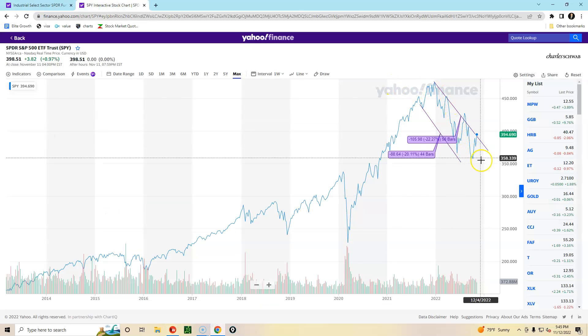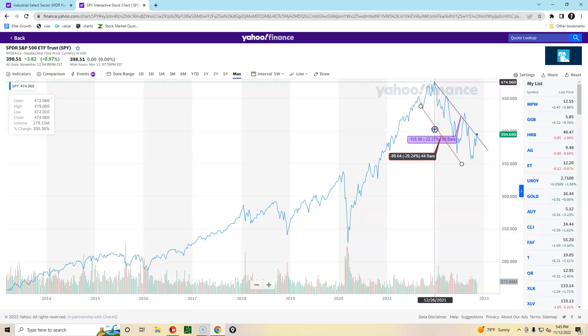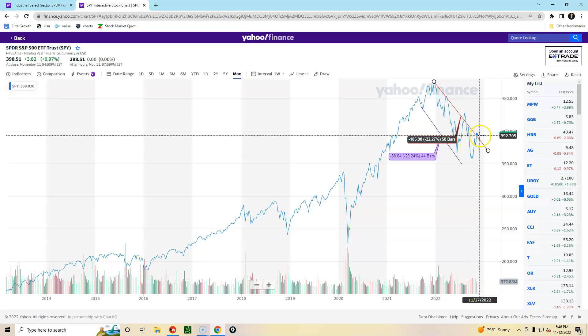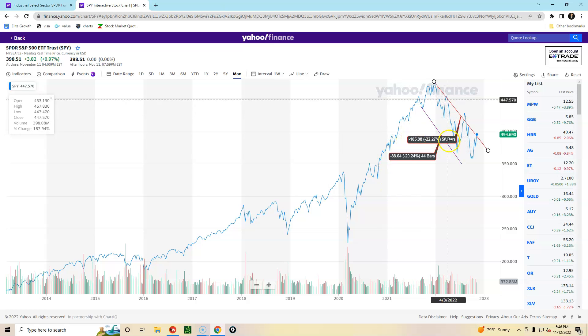Looking at the line chart, we can see a downward channel. We're testing the top part of that channel. Over here it tested and broke down; over here it broke out quite a bit but failed to stay out. We'll see if it fails or stays out. I'm actually leaning more toward it failing, although there is talk of something that would give results similar to quantitative easing, done differently — with the Treasury doing it instead of the Fed.